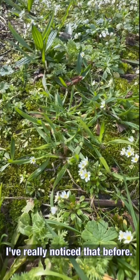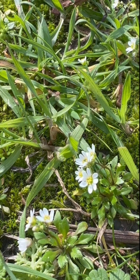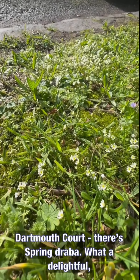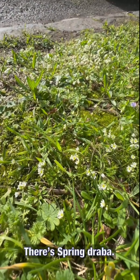Just come in and look — that's a lovely little flower here. Spring draba. What a delightful, diminutive little white flower that is. I'm trusting that my iPhone has got it right, because I haven't yet checked in my wildflower book.